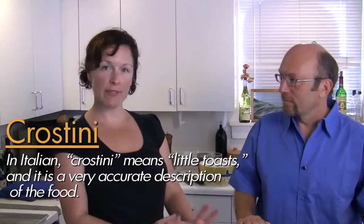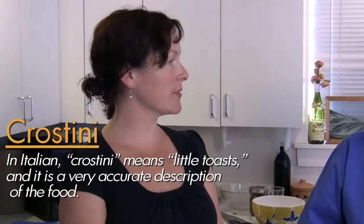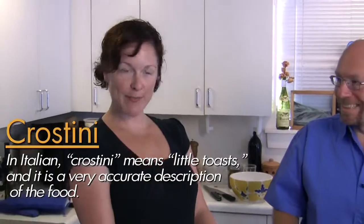Welcome to In the Kitchen with Jeff Weisler and Samantha Stovall. Today, we're going to take some crostini and make a really simple little appetizer — something really quick to pull together if you have people coming over or a little party.